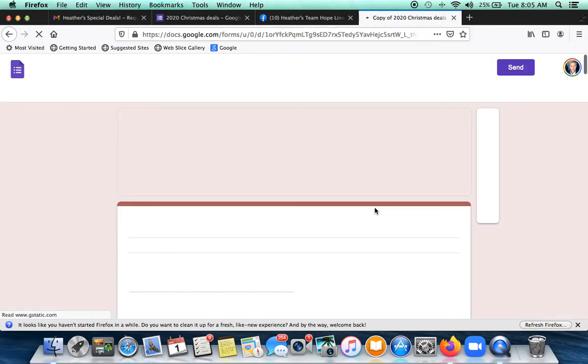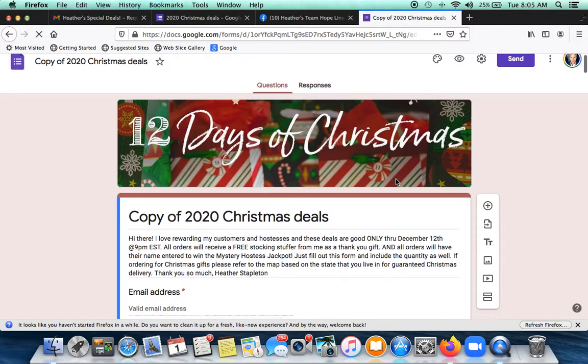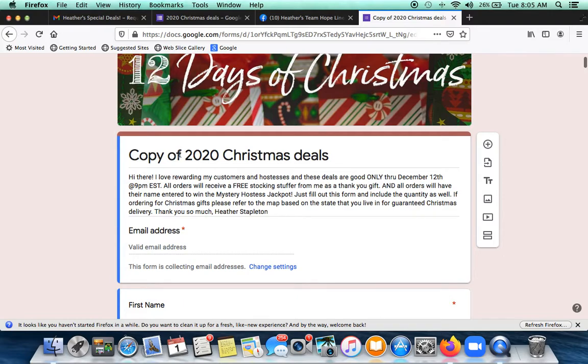It's going to pull it into your account. Right now this shows as me, but this will be you. You can change the title — of course you don't want it to say 'copy.' So we're going to change this. You could say, for example, I'm going to put 'Heather's 2020 Christmas Deals.'